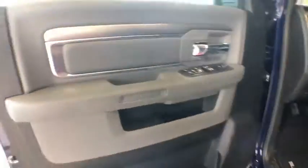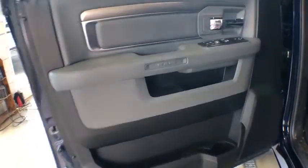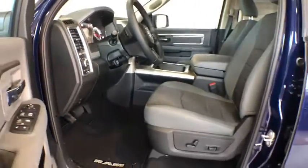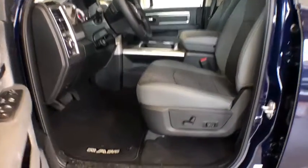Additional features include floor mats, four-wheel drive, AM/FM stereo radio, fog lamps, passenger airbag, child safety locks, MP3 player, power door locks, and trip computer.